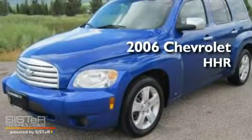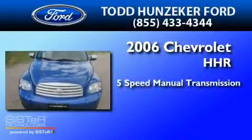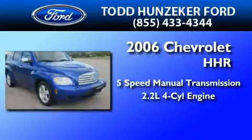This is a 2006 Chevrolet HHR. This wagon has a five-speed manual transmission and an inline four-cylinder engine.